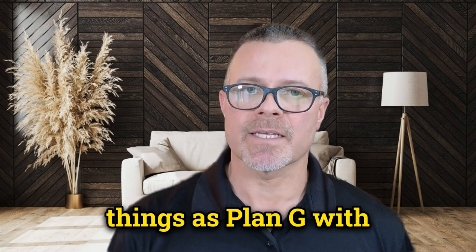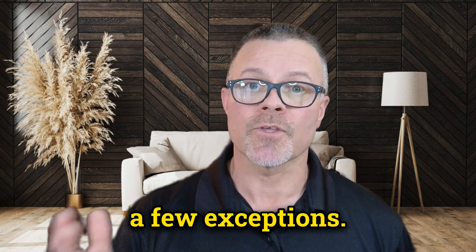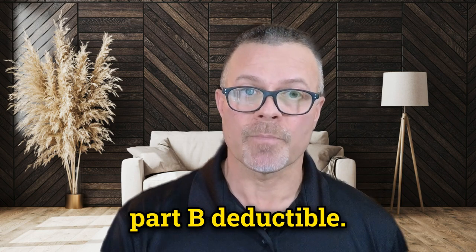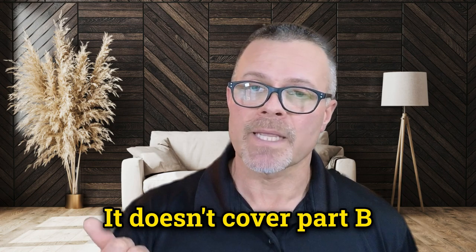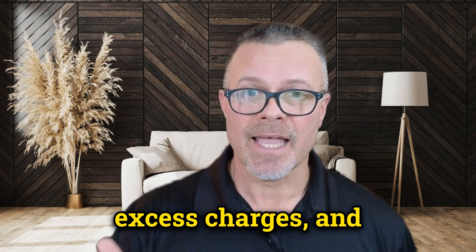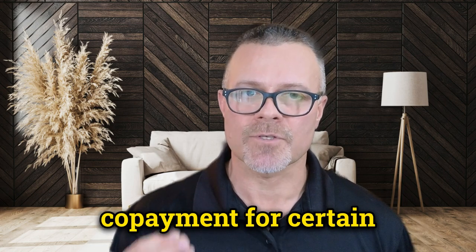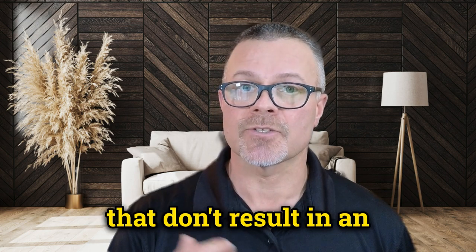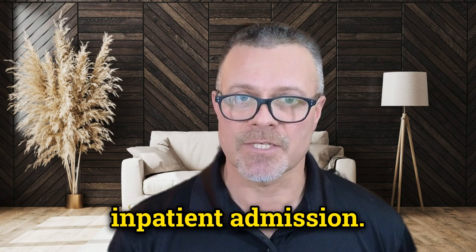Let's take a look at Plan N. It covers all the same things as Plan G with a few exceptions. It also doesn't cover Medicare's Part B deductible. It doesn't cover Part B excess charges. And you may have to pay a co-payment for certain office visits and for emergency room visits that don't result in an inpatient admission.